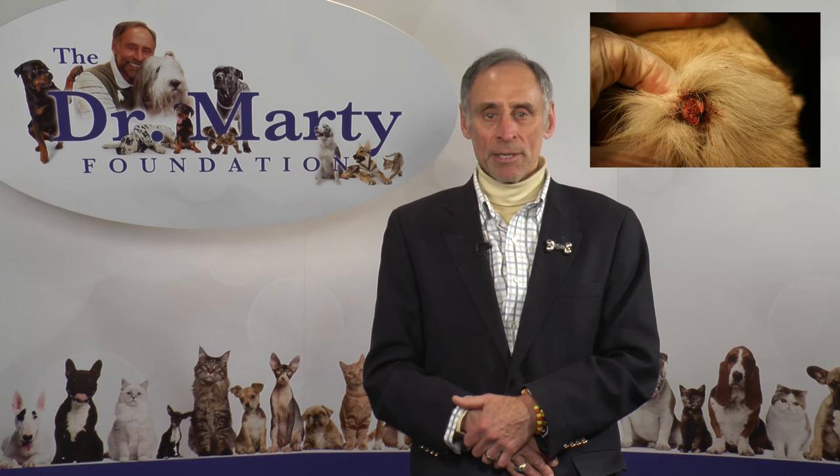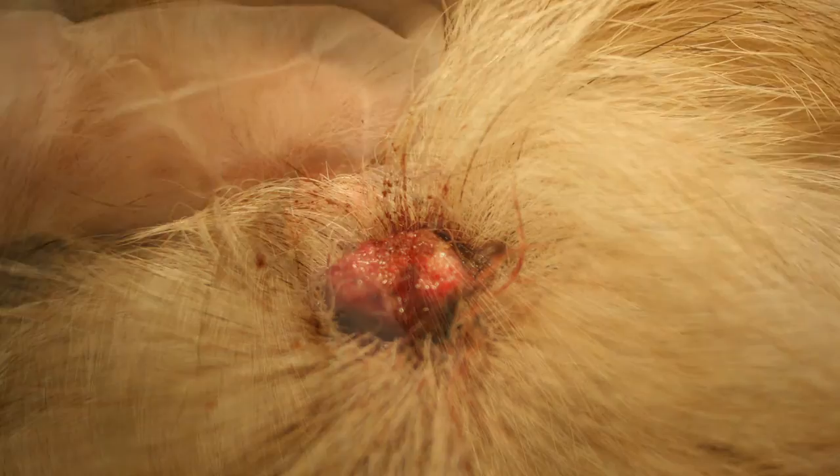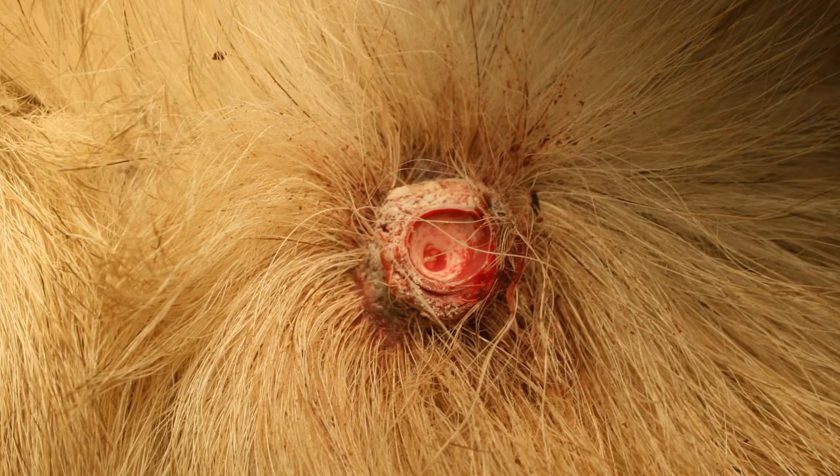Here is another great example of the benefits of cryosurgery. Taffy had a rapidly growing squamous cell carcinoma in the middle of her back. The specialty facility that the owners took Taffy to said they probably could not get it out with wide margins, so there was no sense doing anything, and that despite any kind of therapy, she probably had three to six months to live. We performed cryosurgery on this tumor, and as you can see from the pictures, the tumor died and started to get rejected.